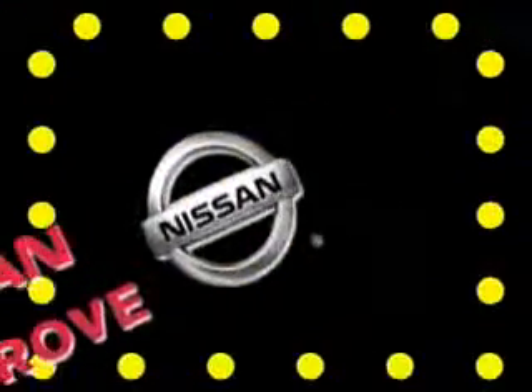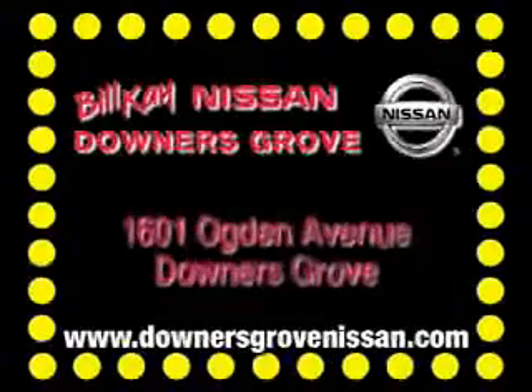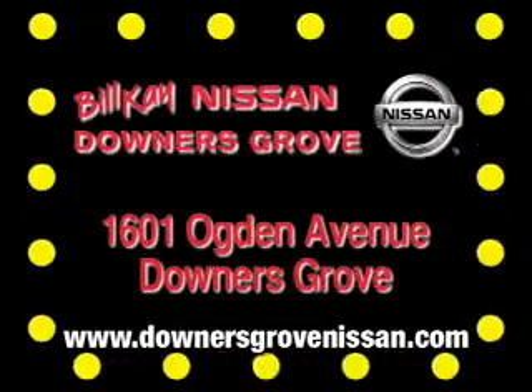At Bill K, we do it your way. We have the vehicle you want at the price you want to pay. At Bill K Nissan, call us and drive today.